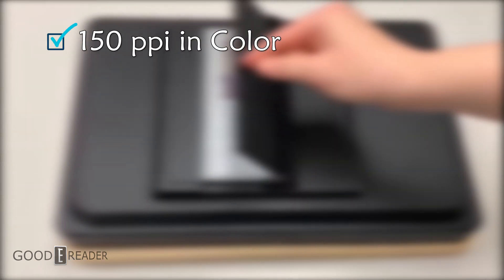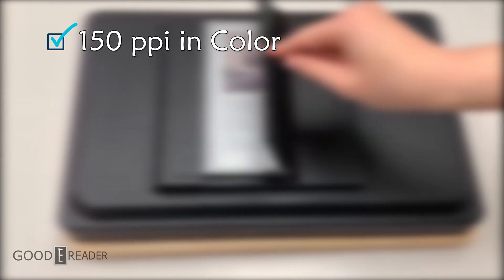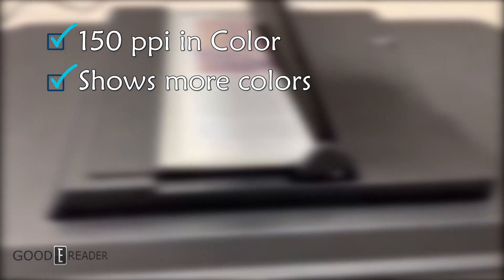It has 33 more PPI than the biggest PPI screen so far, and 50 more PPI industry-wide, bringing it to a total of 150 PPI in color. It can show more colors than Kaleido 1, 2, or Kaleido Plus.